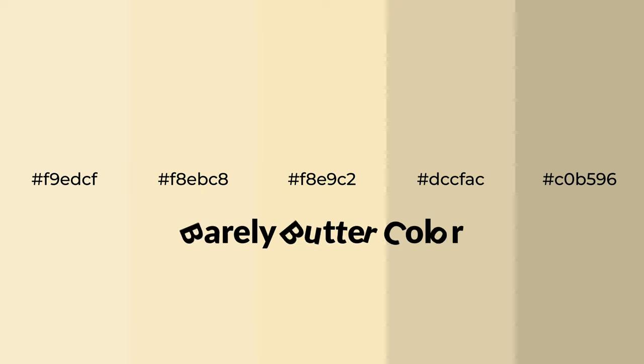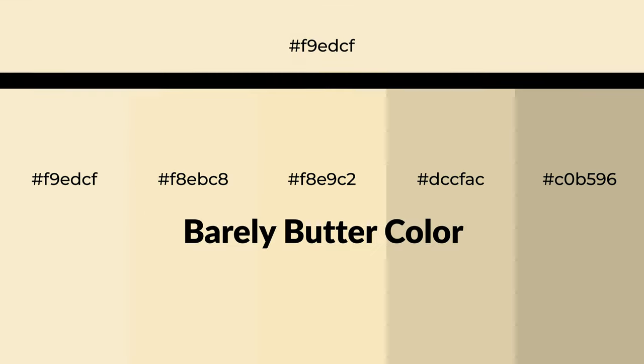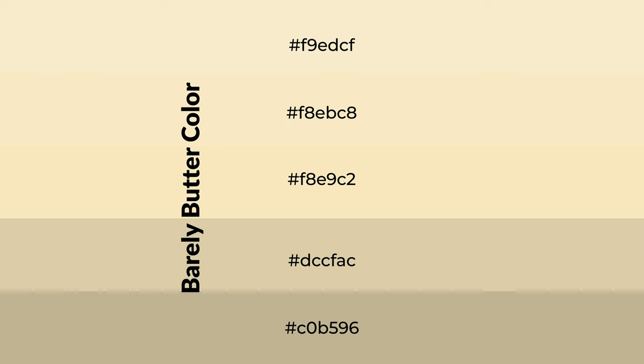Warm shades of barely butter color with yellow hue for your next project. To generate tints of a color, we add white to the color. Tints create light and exquisite emotions.